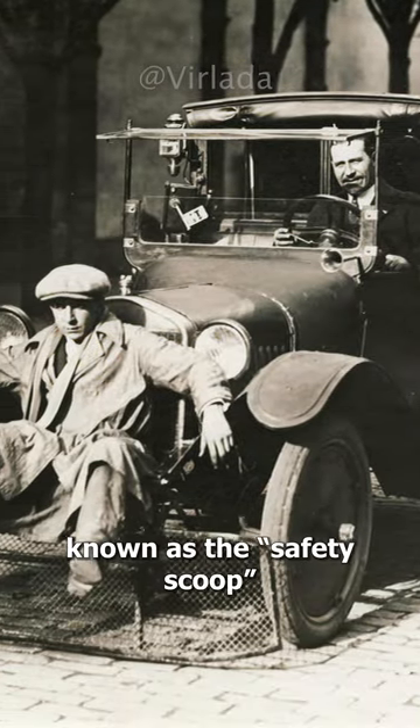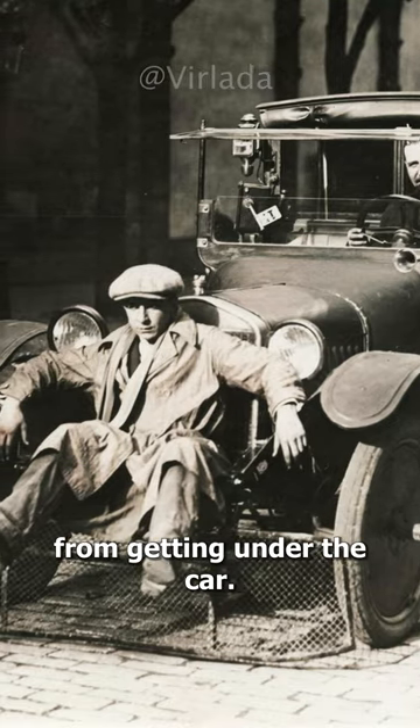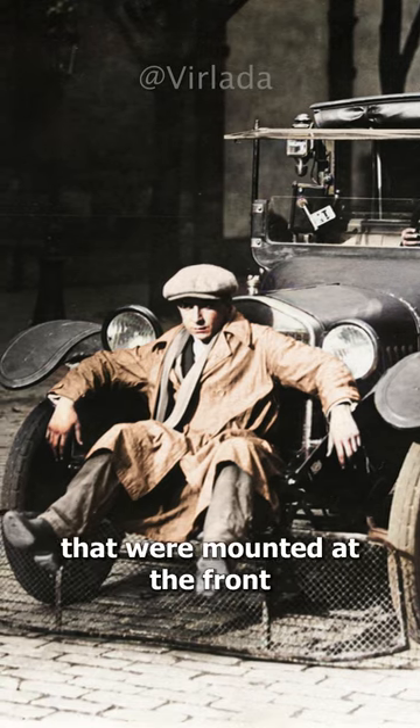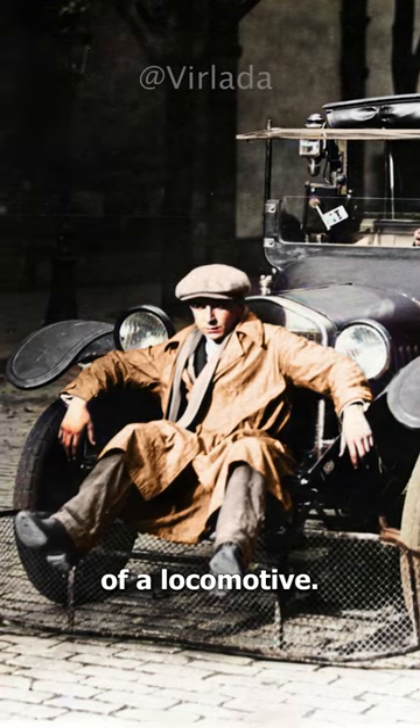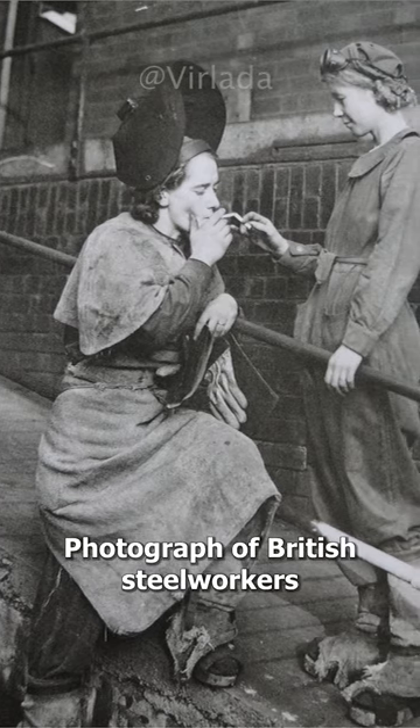A 1920 invention known as the safety scoop, or car catcher, designed to prevent pedestrians from getting under the car. The design was inspired by the cow catchers that were mounted at the front of a locomotive.